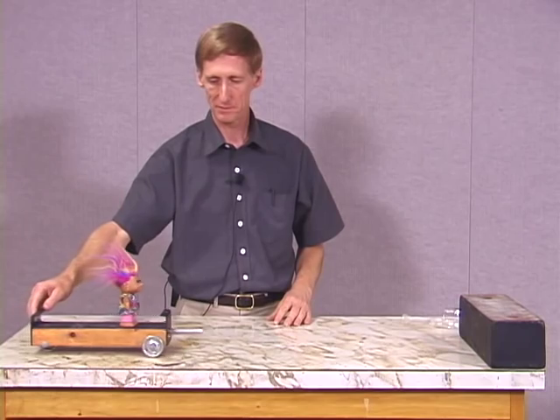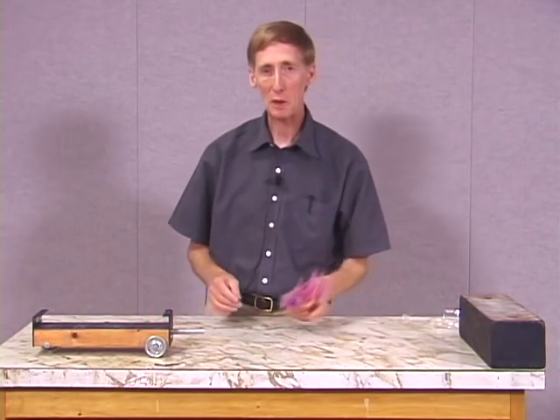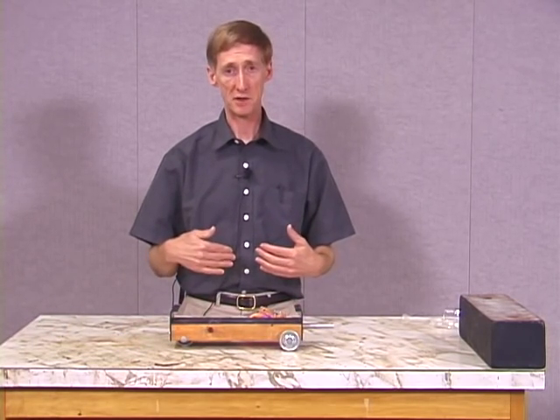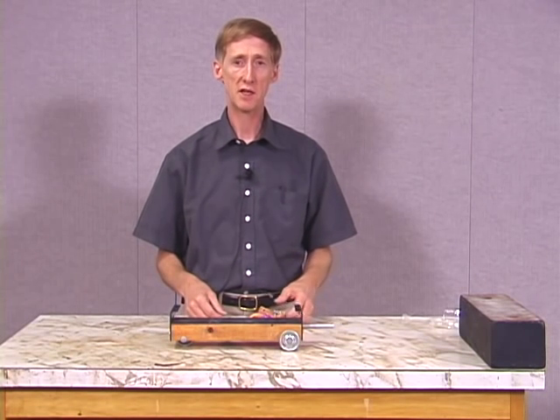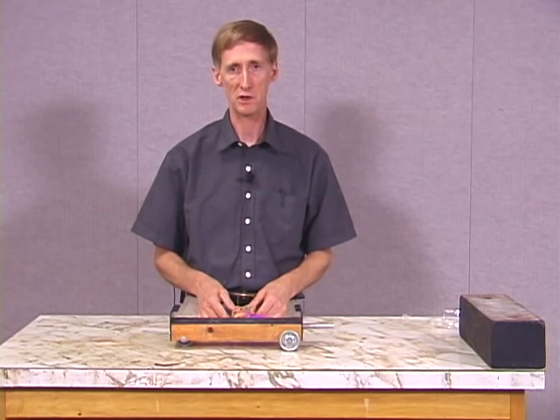So what we've seen in this series of demonstrations is that from our point of view as inertial observers, objects continue to move at constant velocity or remain in their state of rest unless acted on by a net external force.